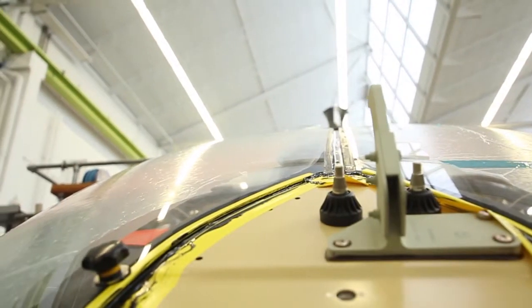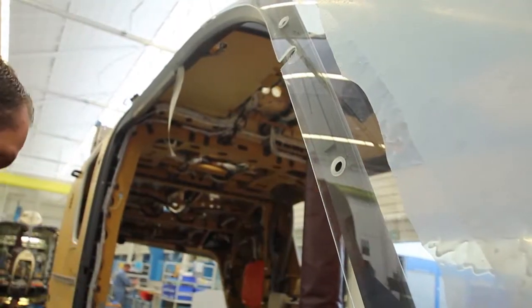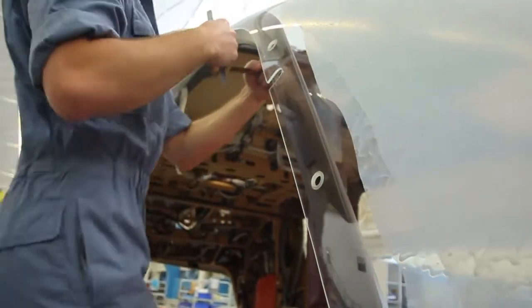One feature of this agile helicopter is the large field of view for the pilot, made possible by an Acrylite glazing that has to meet special requirements. By using Acrylite, we are able to reduce the weight by about 50 percent. We don't and can't use common laminated glass because it doesn't provide proper protection against bird impacts. Acrylite provides total safety for both the pilot and the passengers.